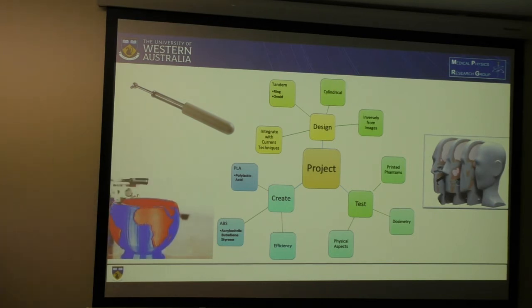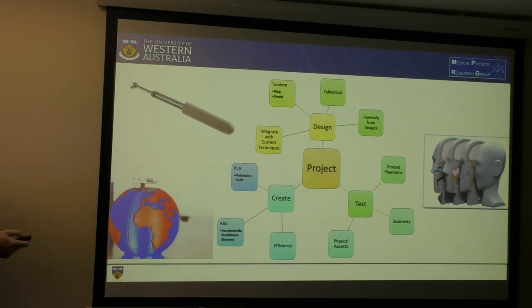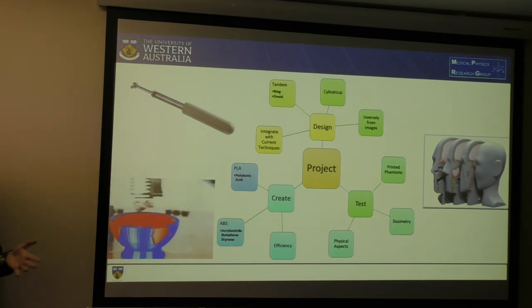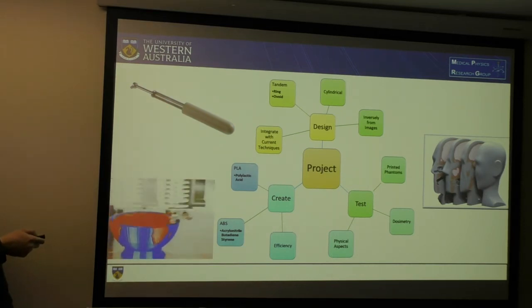So here's the mind map. In the design section, we can decide between either tandem or cylindrical — and you can see here, this is a cylindrical type. We want to be able to integrate with the current technologies, including the loaders for the high-dose rate brachytherapy isotopes. If it doesn't fit properly, that will affect the dose distribution. We can also design these channels — where the isotope would flow — inversely from the images.